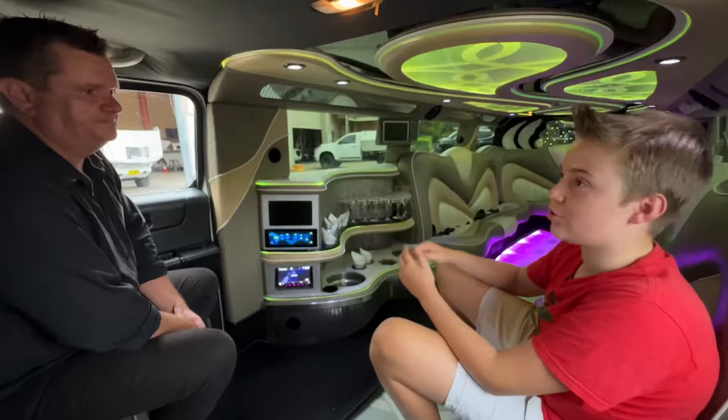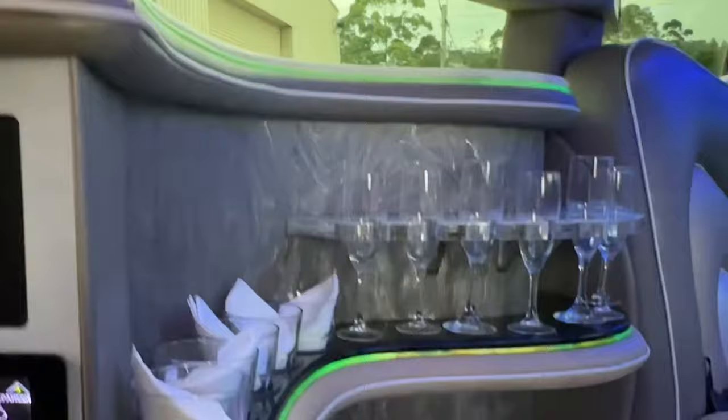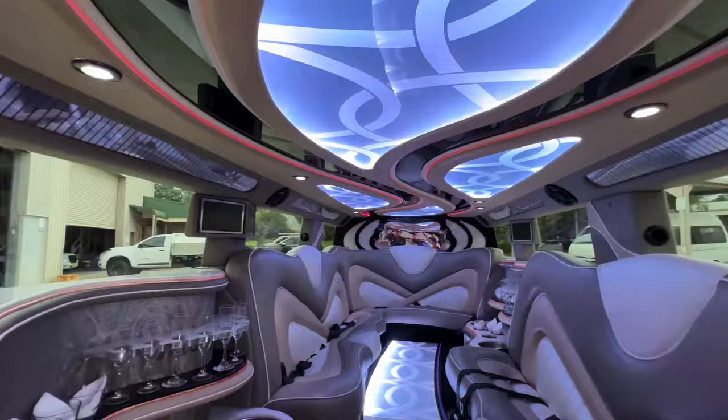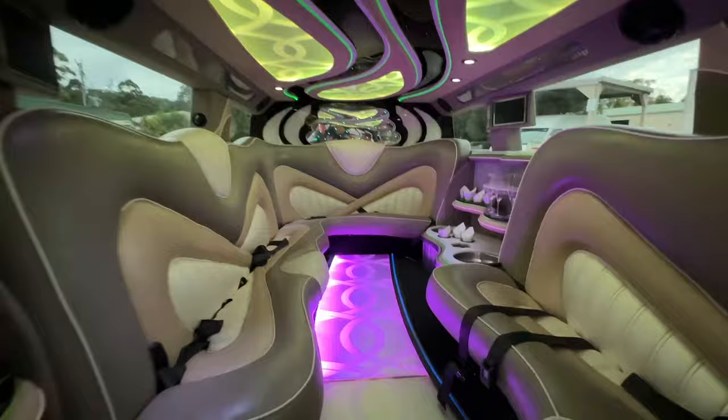Whoa! Owen, talk us through a couple of the features on the inside. Inside we have a fully functional bar, wine glasses, soft drink glasses, fully functional ice buckets, TVs, fully air conditioned, LED lights on the floor, LED lights in the roof. The windows are privacy glass so we can see out but no one can see in. This vehicle holds 14 passengers comfortably.